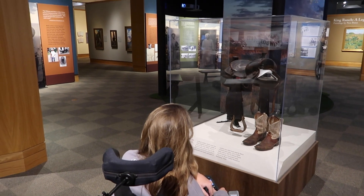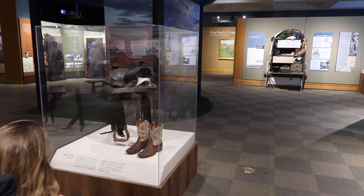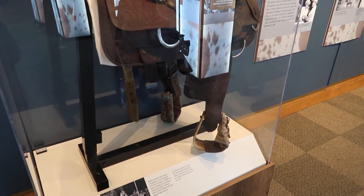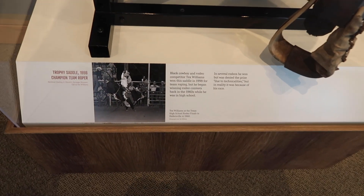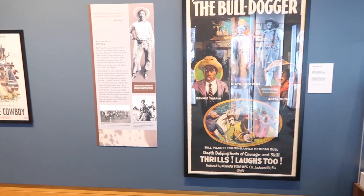The museum was a lot larger than I anticipated and I definitely did not allow myself enough time to explore everything the museum had to offer. Be sure to give yourself at least four hours so you can enjoy every exhibit.